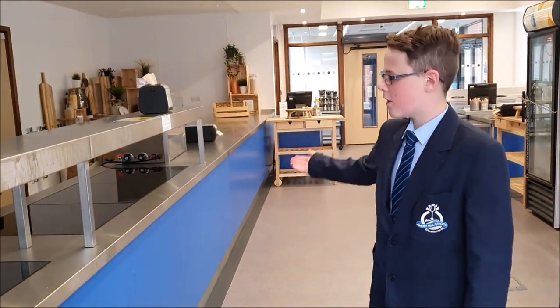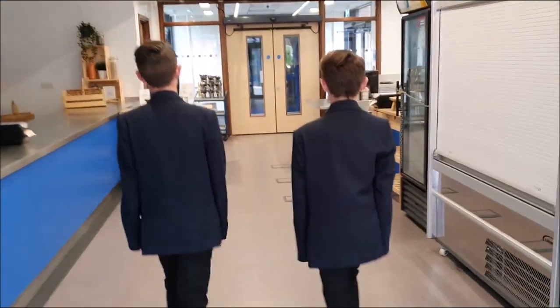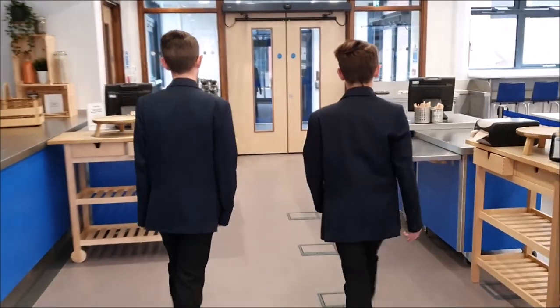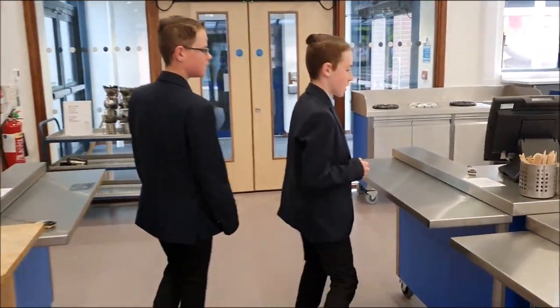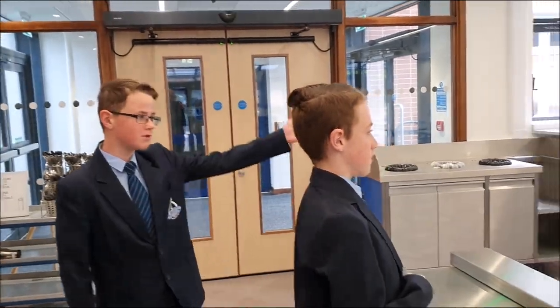Welcome to our brand new dining hall. On this side, hot food is served. On this side, you will line up to get cold food such as baguettes, and you will pay for it down here by the tills using your fingerprint. Once you've done that, you can take your food and go sit with your friends.